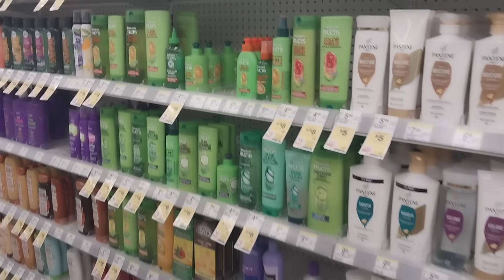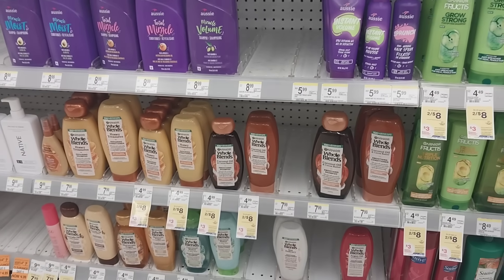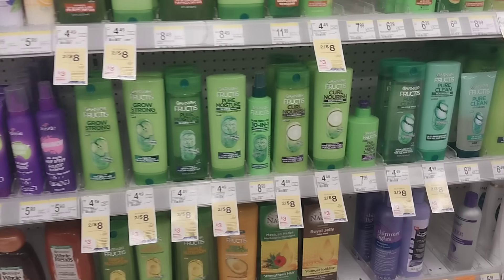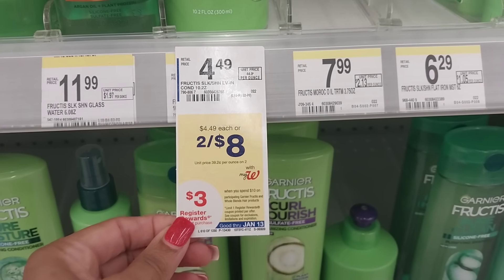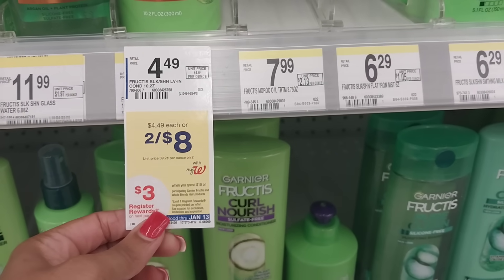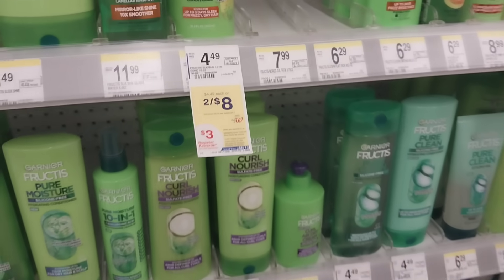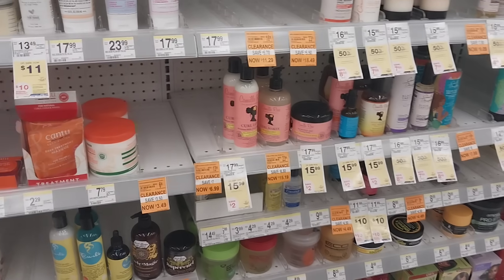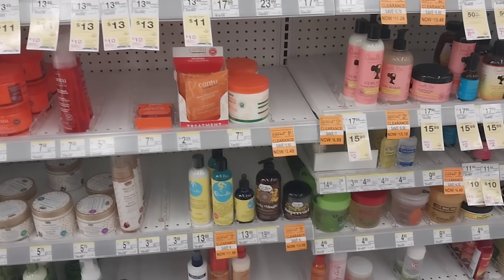Garnier Fructis and Hope Blends are back on the two for $8 sale, and the promotion is spend $10 and get a $3 register reward. They're on the same promotion, so if you want the reward for each brand you'll need to do separate transactions. It's not the greatest deal, but it's a deal. Buy more than two — that's how they get you!